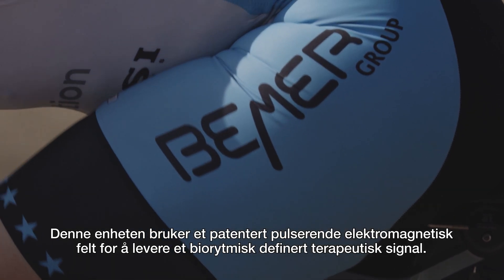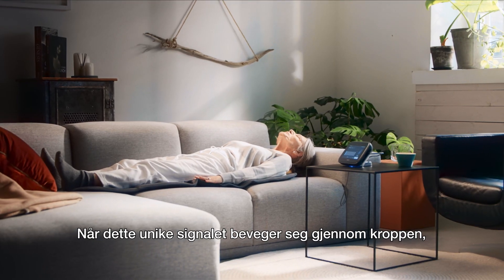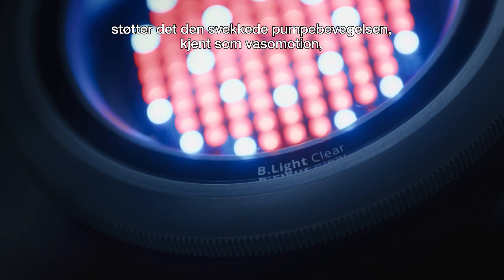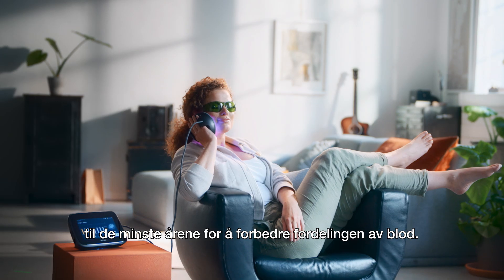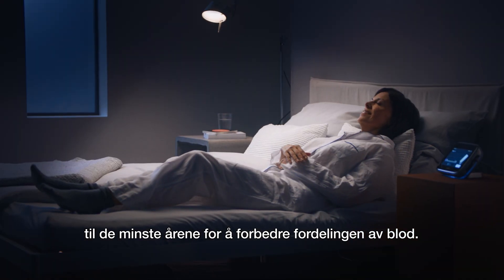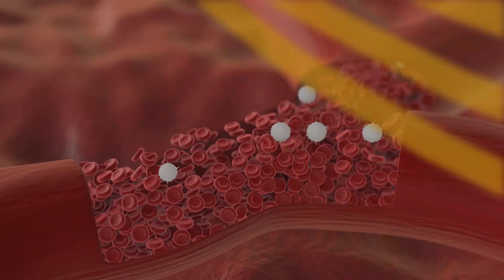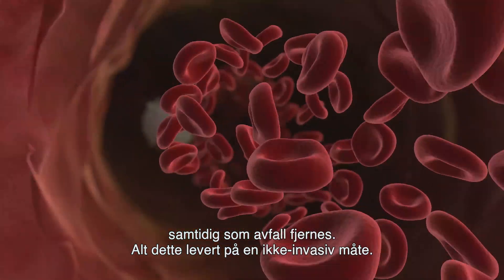Even top-level athletes are calling it their secret weapon. This device uses a patented pulsed electromagnetic field to deliver a biorhythmically-defined therapeutic signal. As this unique signal travels through the body, it supports the impaired pumping movement known as vasomotion for the smallest vessels, to promote the distribution of blood. This can result in better disbursement of oxygen and nutrients throughout the body while eliminating waste, all delivered in a non-invasive manner.